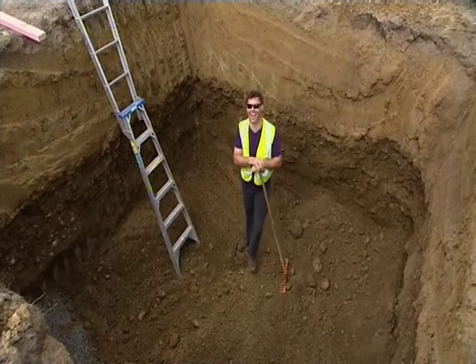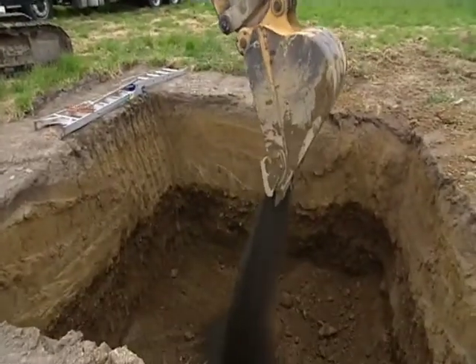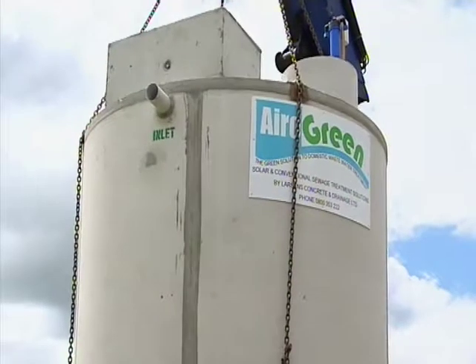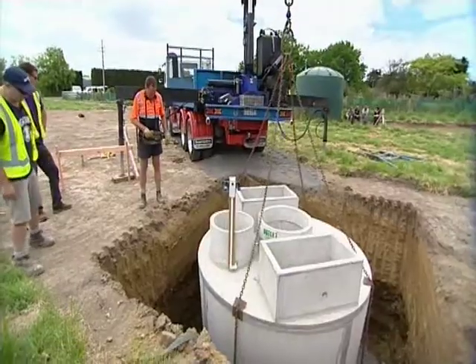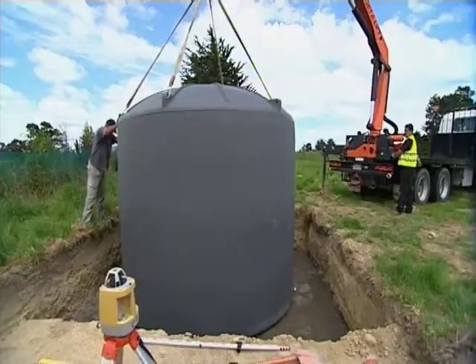We're in the zone — basically this is the hole for the septic tank. We're just going to level the bottom of it, put some gravel in here, and then hive it into the hole. A lot of diggers, a lot of men, and no accidents — all up, it's been a very good day.